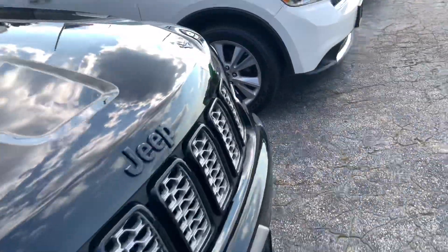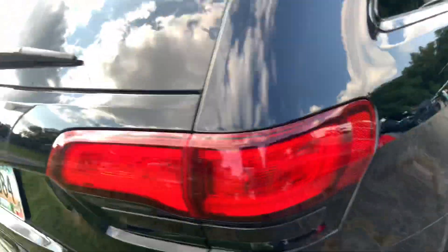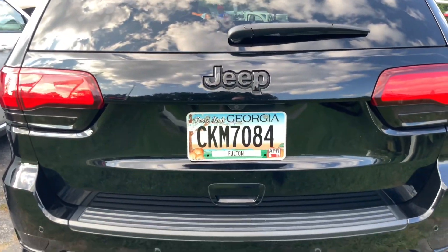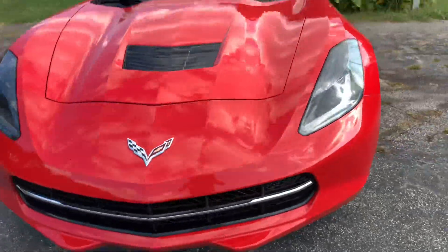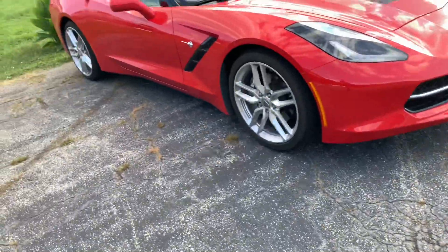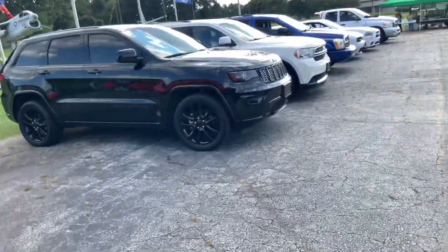And here's a Jeep Cherokee - Grand Cherokee, all blacked out. And here's me right over here, right next to it. I parked right next to this Jeep Grand Cherokee.